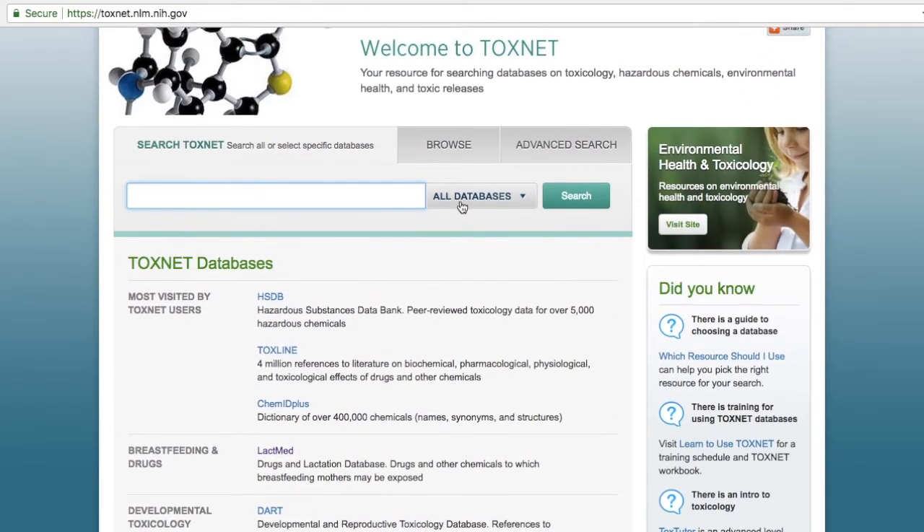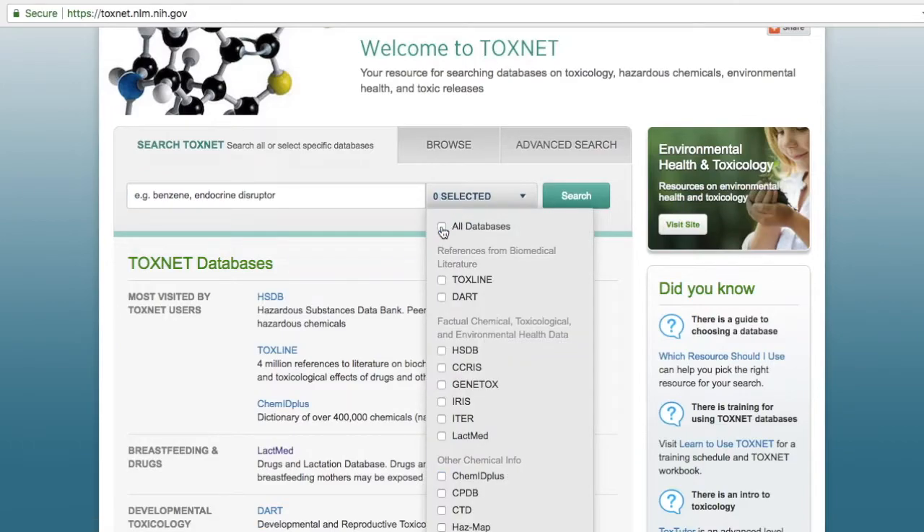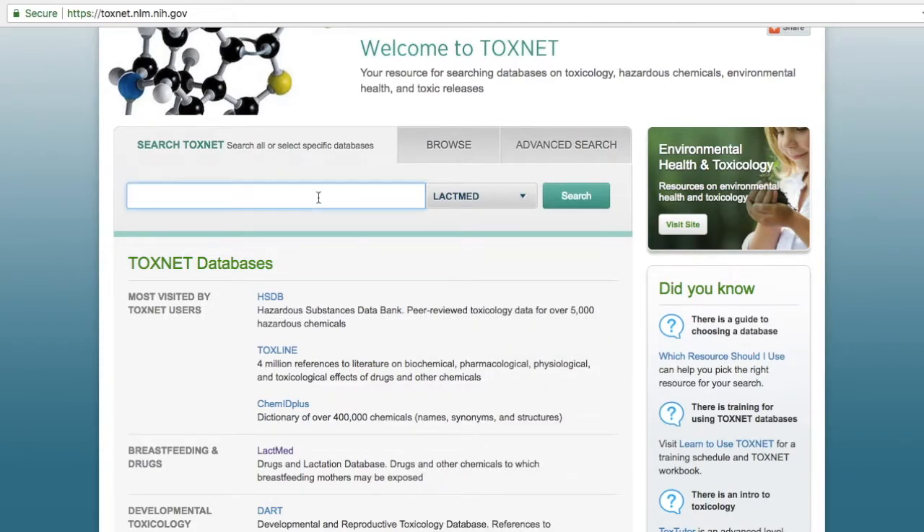For purposes of this tutorial we will search the LactMed database. LactMed is a resource for breastfeeding mothers and their caregivers to understand exposure to potentially harmful drugs and other chemicals.